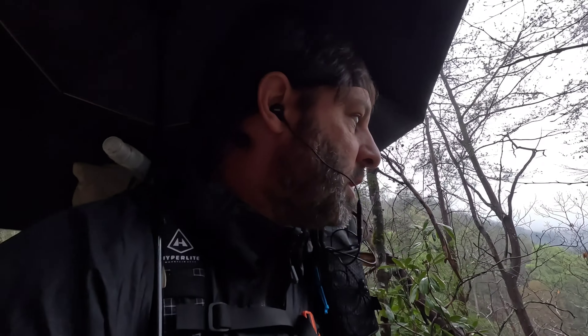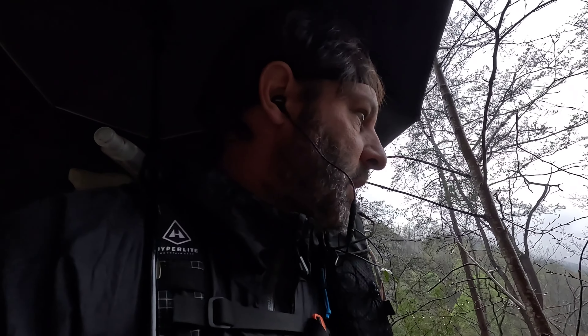So here we are. Good morning. Still raining out. It's supposed to break in the next couple of hours. It is going to be somewhat of a rough day — eight miles uphill for the morning. That's the start. Eight miles uphill out of the NOC.